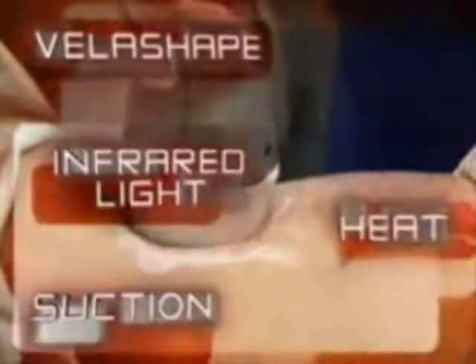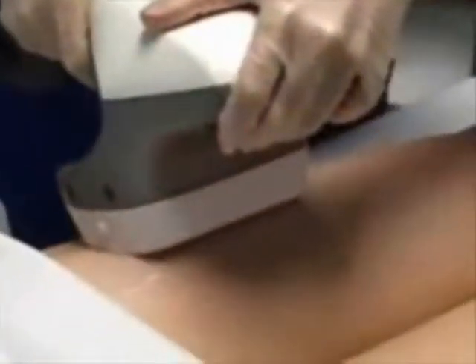VelaShape is an FDA-approved device that combines infrared light, suction, and heat to smooth away cellulite and melt fat in stubborn areas.